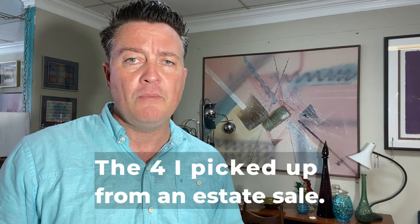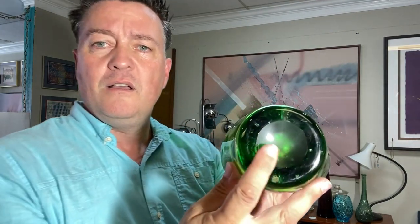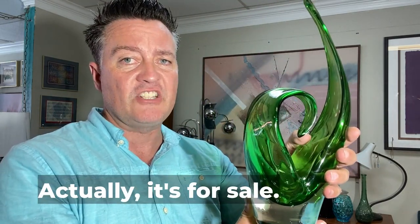Now to show you those four pieces. First, I'll show you the pieces that may not be Murano. As you can see on the bottom, it's not polished flat, but it has a recessed polished part. So I'm not sure if this is Murano or not — to me the curve looks a little odd, but it's still a worthy piece to have in my art glass collection.